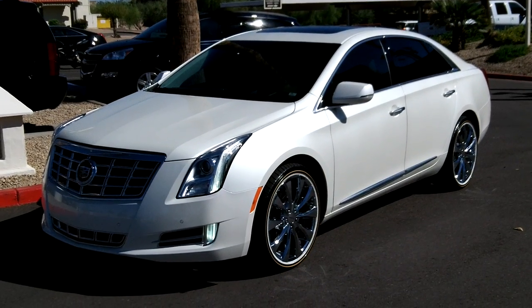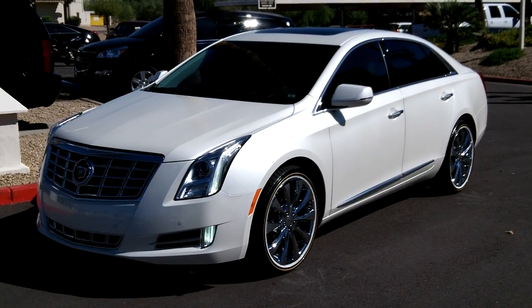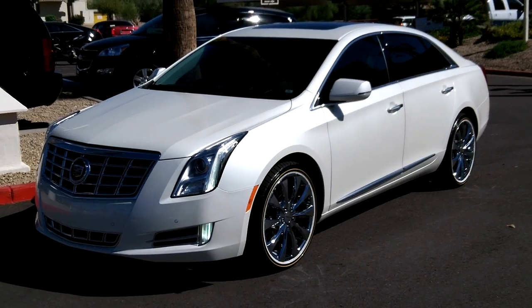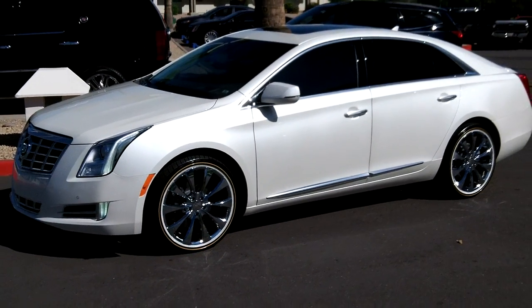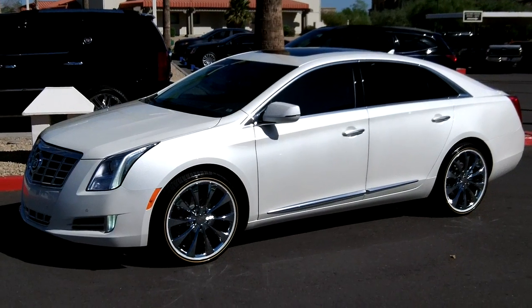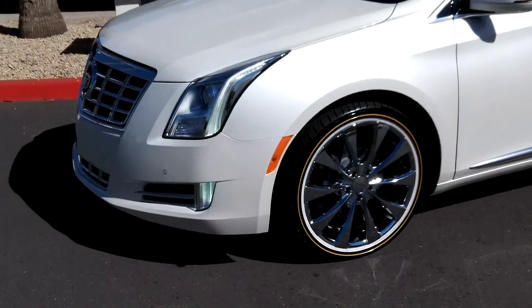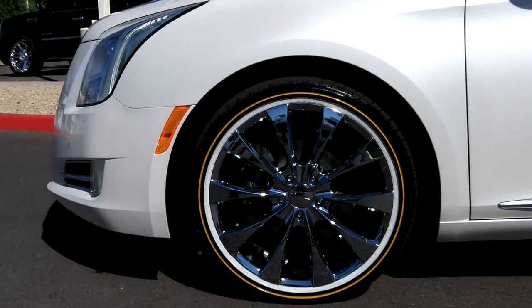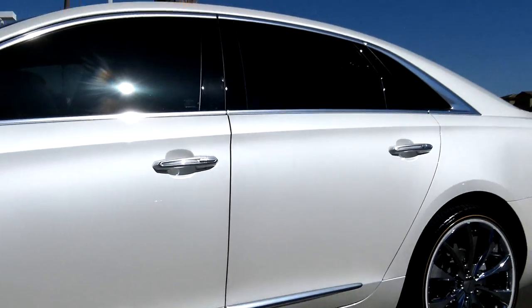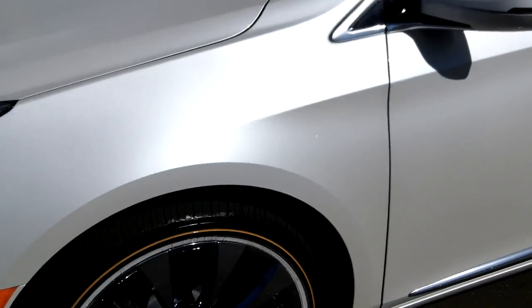We have the 20-inch chrome alloys with Vogue rims on this one. Just like to demonstrate that on this model and show you the appearance — a great look to it. In the future we're going to be putting some tops on these. Let's take a look at the front end with the chrome alloys and the Vogues. This is the performance trim with the heads-up display, in White Diamond Tricoat.